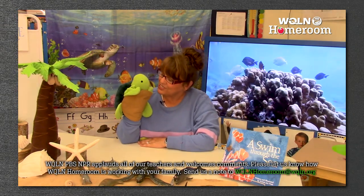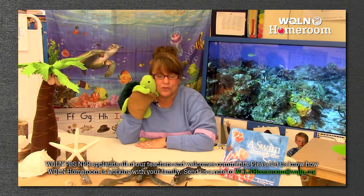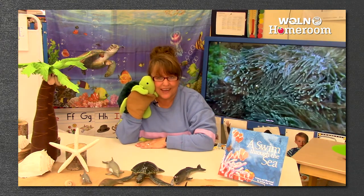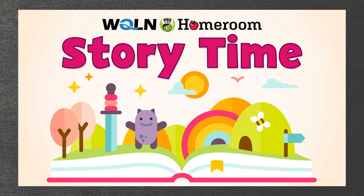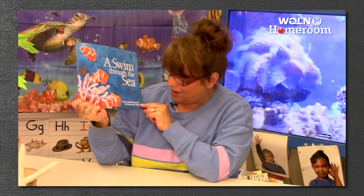We are going to read a story today about a bunch of creatures that are in the ocean. I think we should listen to the story first and then we are going to do a lesson today on syllables - it's going to be really fun. I'm going to go get my book ready and I'll be right back. I found my story - it's called A Swim Through the Sea.